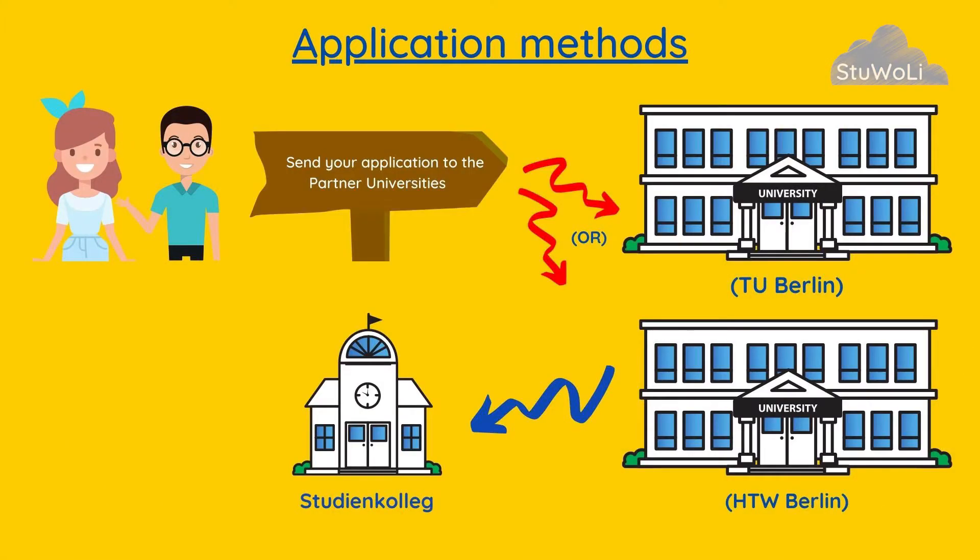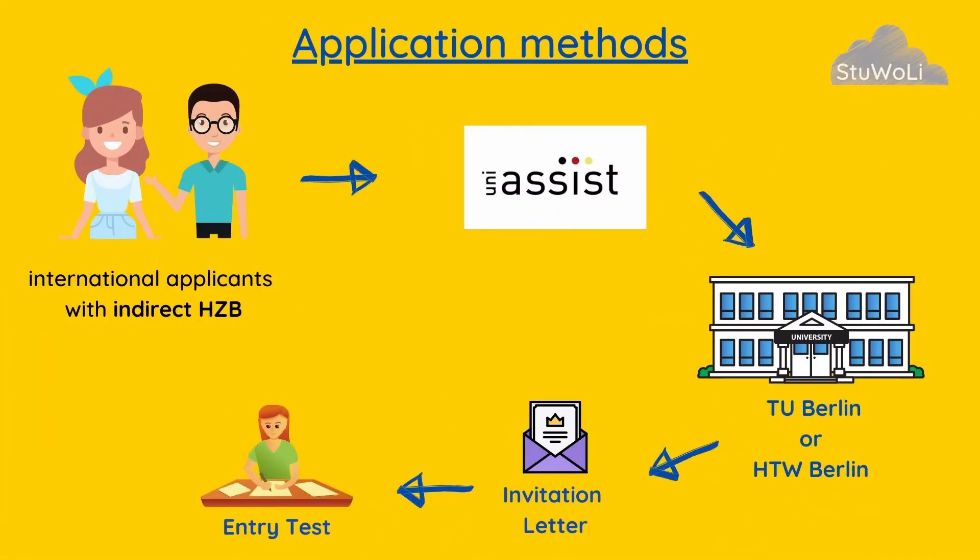Application for TU Berlin's Studienkolleg should be done either through TU Berlin or through HTW — Hochschule für Technik und Wirtschaft — another university in Berlin, which directs applicants needing the FSP test to its partner university TU Berlin. Regardless of which of these two universities you apply to, if you have an indirect university entrance qualification, you will receive an invitation for the entry test of the Studienkolleg at TU Berlin.